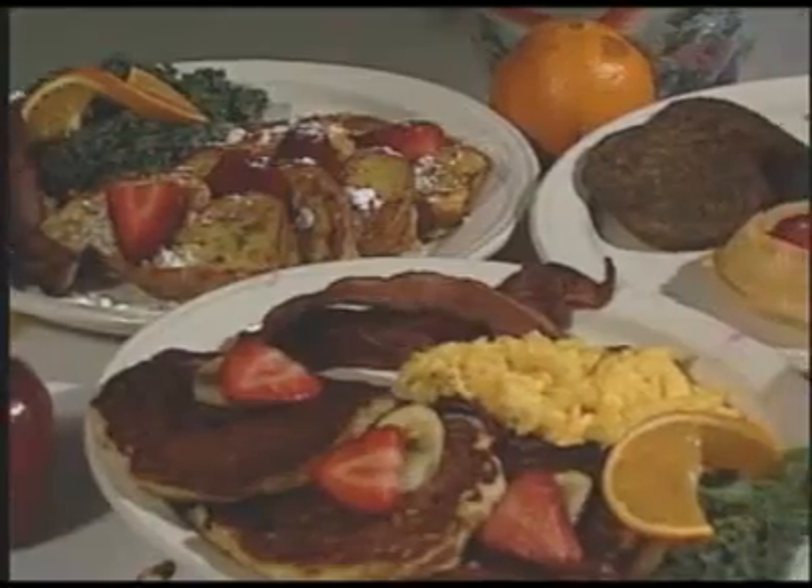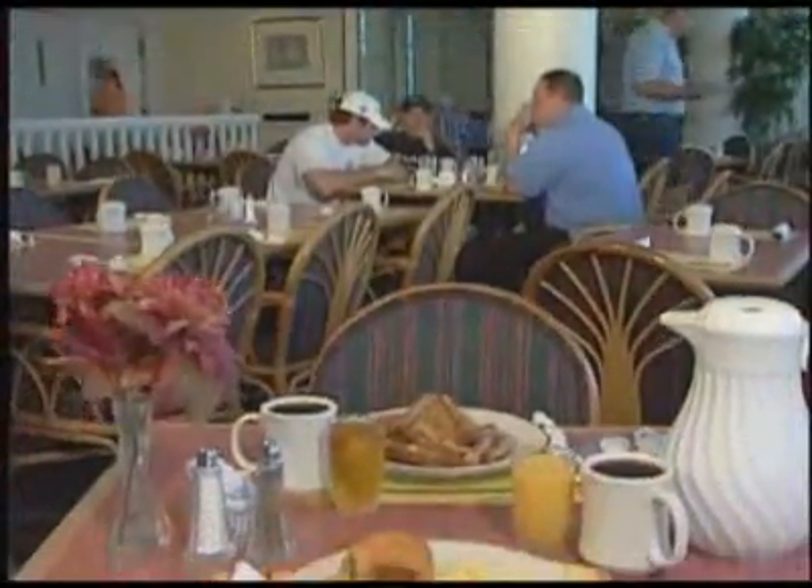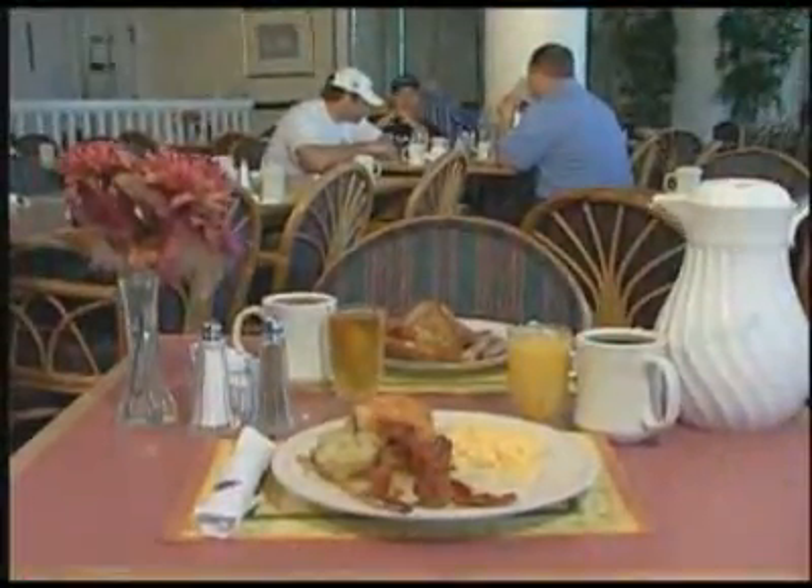Every good day starts with a good breakfast. About anything you could require for the most important meal of the day is available. Breakfast is also included in many vacation packages.